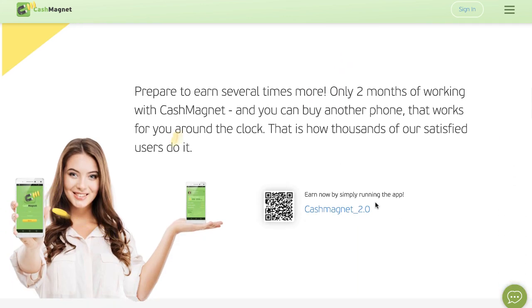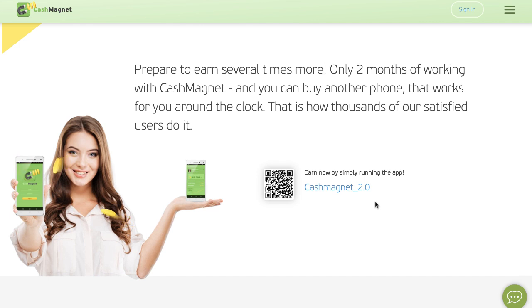Cash Magnet has been around for a while now. Here is a pro tip: only two months of working with Cash Magnet and you can actually buy another phone that works for you around the clock. That's how thousands of people are doing it right now, so you can have more than one device earning you a passive income for literally doing nothing.